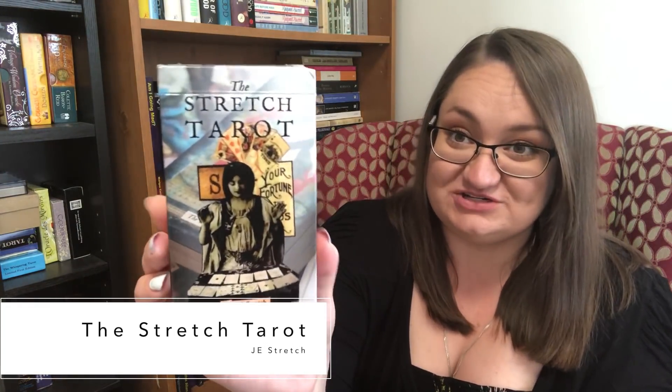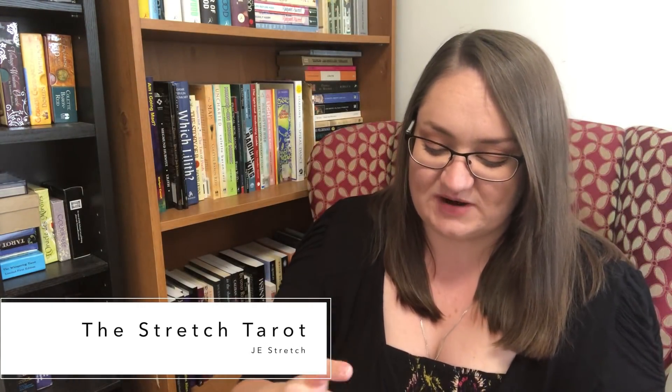The first one I want to talk about is the Stretch Tarot. I got this one in a trade. I've said before and I'll say it again — this is not normally the sort of deck I would go for, but something about the Stretch in particular really drew me in. And when I did get it, it really moved me, which I wasn't necessarily expecting. I was curious, but I wasn't expecting to have a strong, bodily reaction to it.